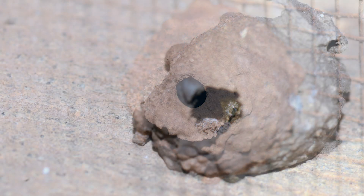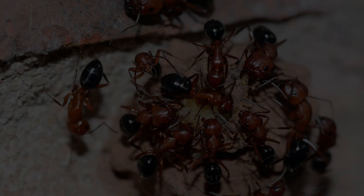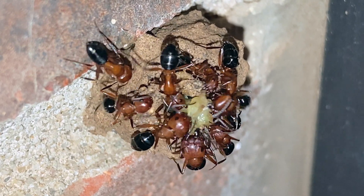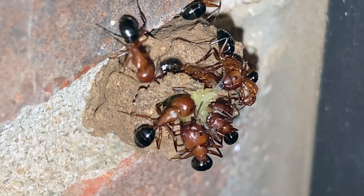Once the larva becomes an adult, it will leave the brood cell by chewing a hole through the side of the pot, as seen here, which is the thinnest part. The new adult will then leave and begin the cycle again. However, much like everything else in life, it doesn't always go to plan. With this particular pot, a horde of carpenter ants chewed their way inside and tore apart the larva within and then ate the pieces. It was quite brutal, but nature often is.